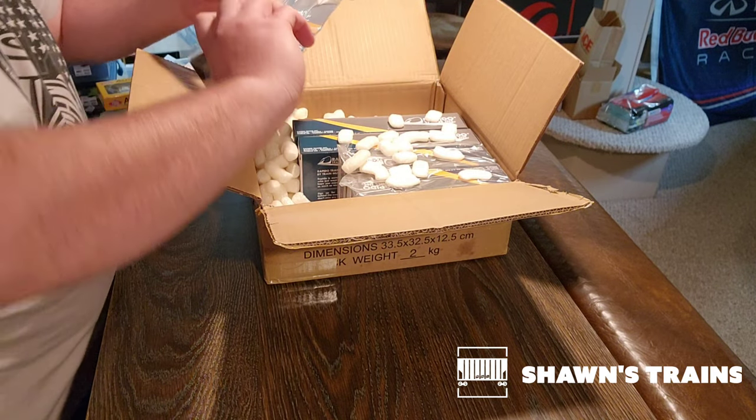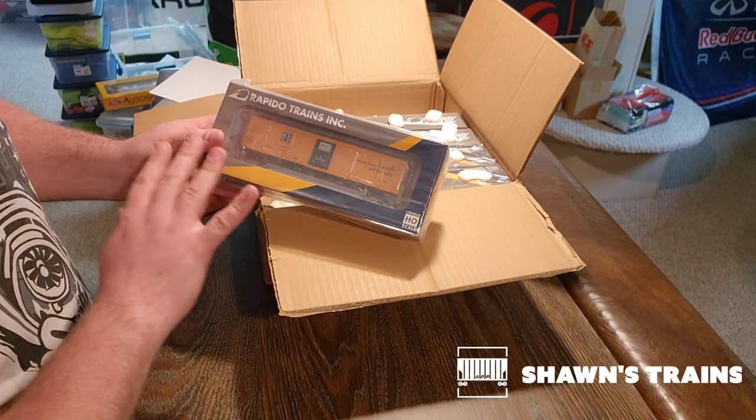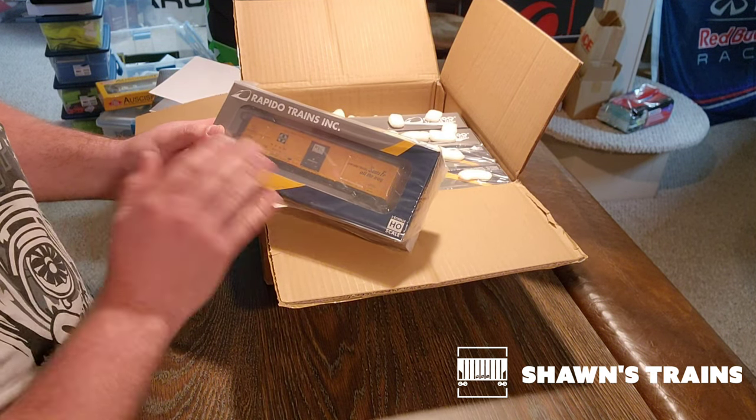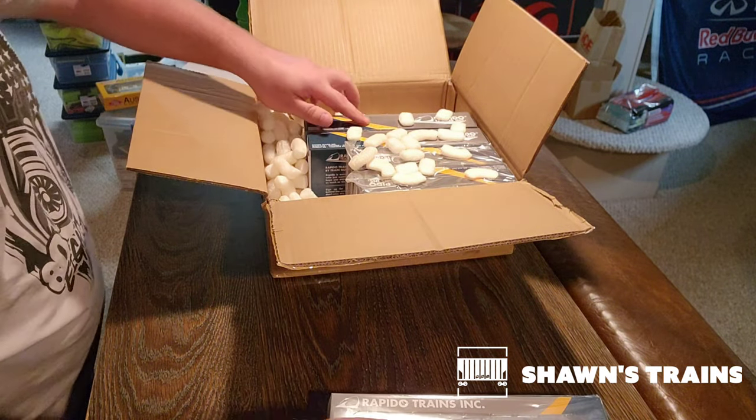Let's see what we have here for cars. So this is one of the Santa Fe Reefers. I was going to get a couple of these but they're just a little out of my price range for what I wanted to do, and there really wasn't a need. So I'm really glad — I'm actually kind of shocked to see this. That's really neat.